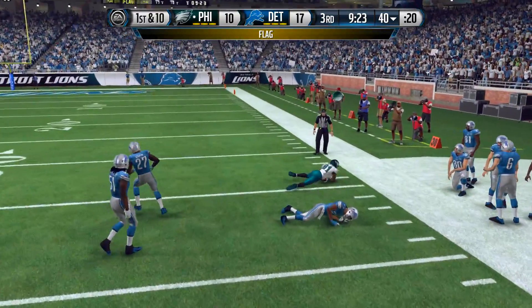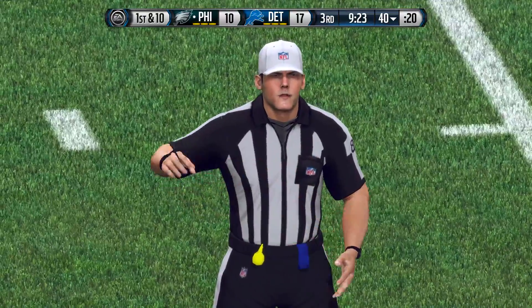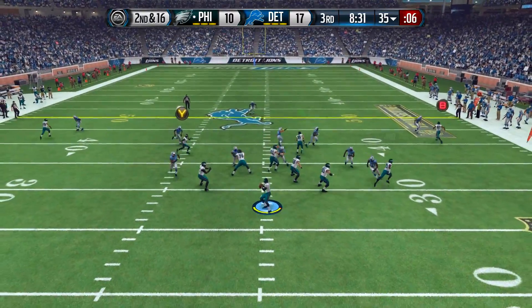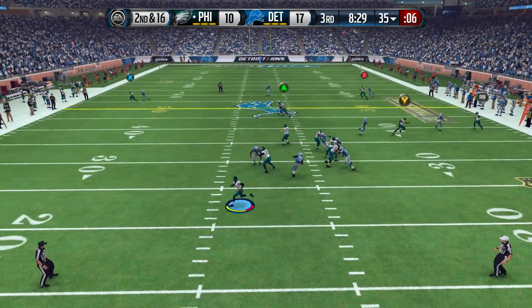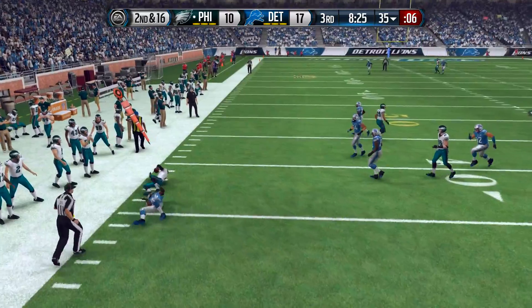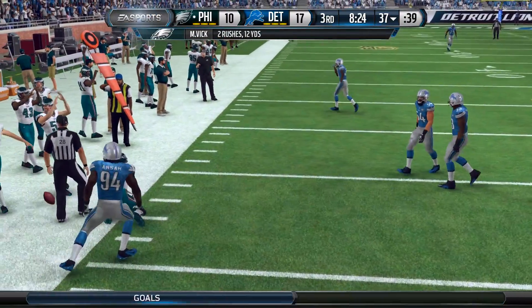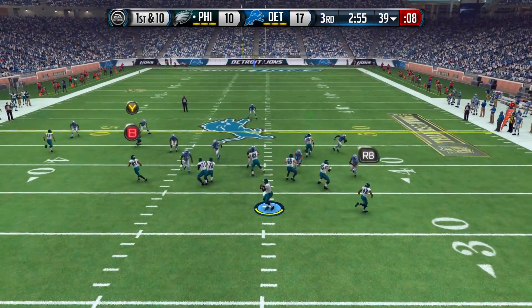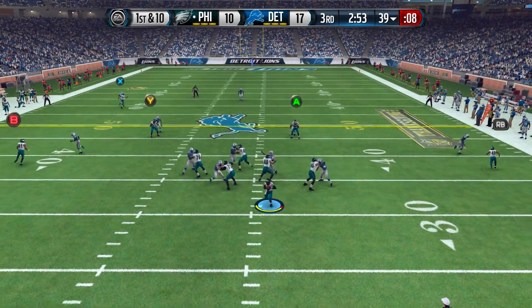The next play we go right back to Jordan Matthews and he gets most of those yards back, but there's another penalty. Two penalties cost us great field position. On second and 16, Michael Vick tries to scramble but cannot get to the outside and is brought down for only a gain of one. We end up having to punt the ball on that possession.